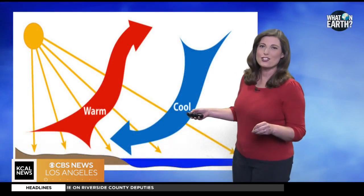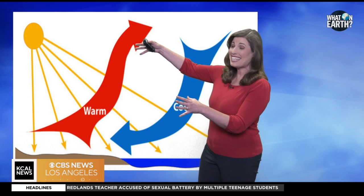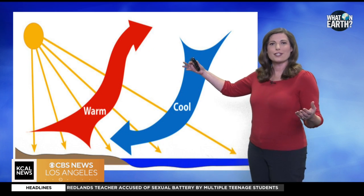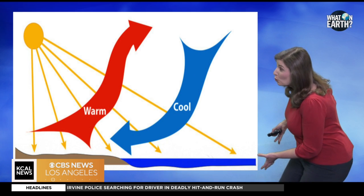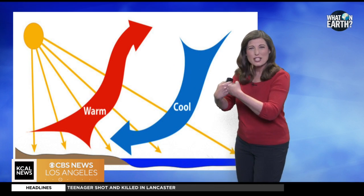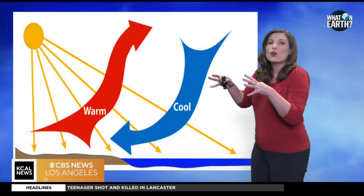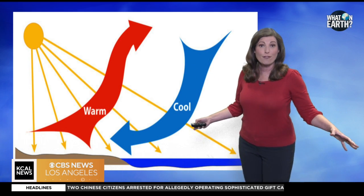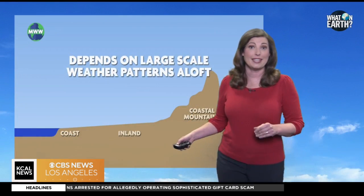The marine layer begins its journey as warm, dry air over the heated inland starts to rise, creating a low pressure system. Meanwhile, cooler, moist air coming in from the Pacific Ocean flows inland, replacing that rising warm air over land. As this maritime air collides with the warmer land air, it cools, condenses, and forms a thick blanket of fog known as the marine layer.